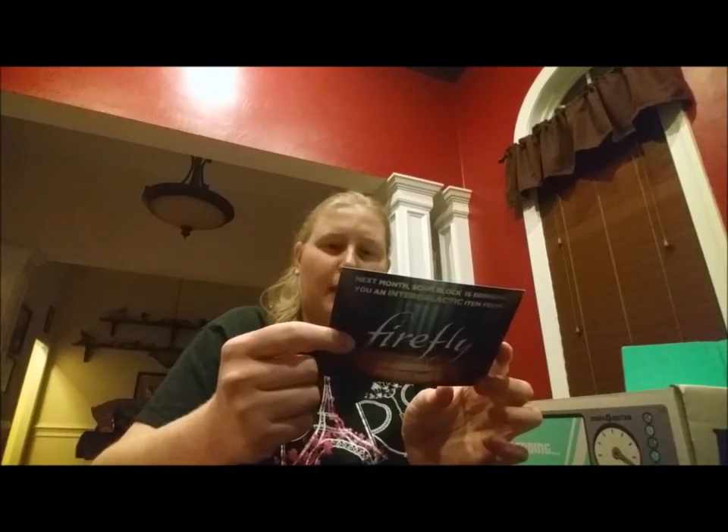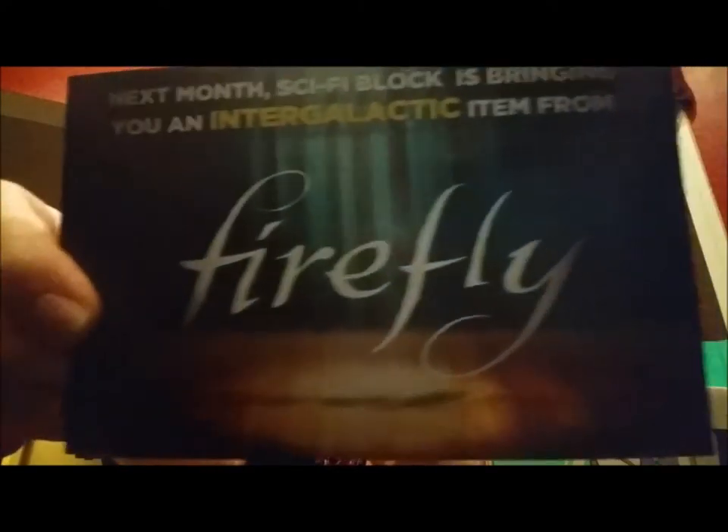You can also expect some out-of-this-world items from Star Wars, Star Trek, Pop Vinyls, and more in the Sci-Fi Block next month. It's bringing you an intergalactic item from Firefly — and if that isn't a reason to join, I don't know what is.